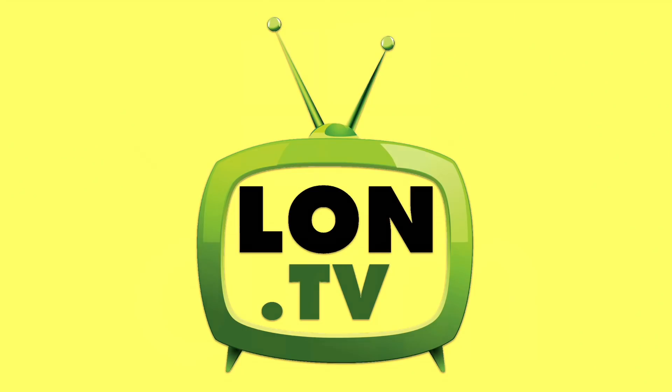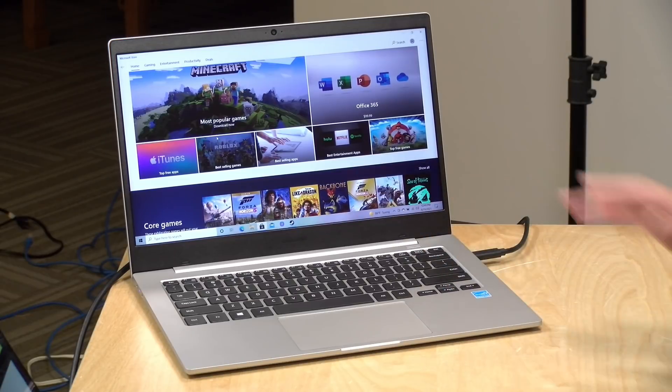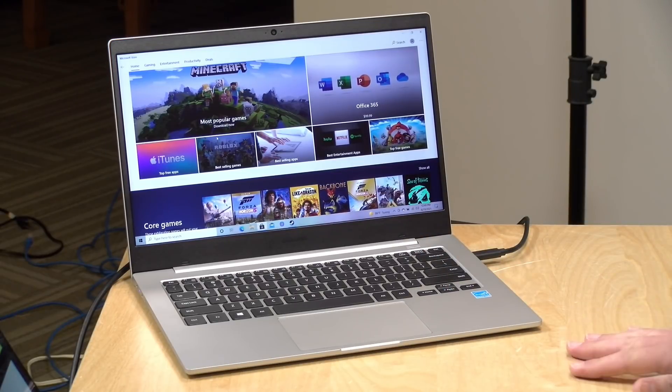Hey everybody, it's Lon Seidman and it's time once again for your weekly wrap-up. This week we're going to take a look at Windows ARM. We've been looking at a lot of laptops lately, including this lower-cost Samsung that we reviewed the other day, and it's just not there yet. We've been looking at this off and on over the last two years and I'm not seeing a ton of progress, so I wanted to dive into the topic of Windows ARM and see what Microsoft needs to do to get it to where Apple and some of these Chromebooks are headed.